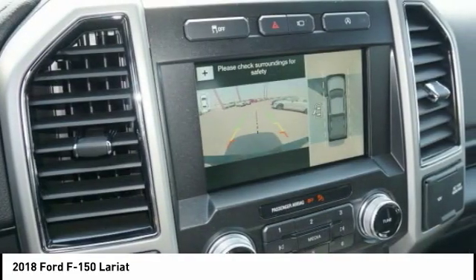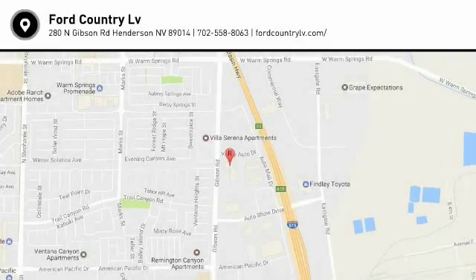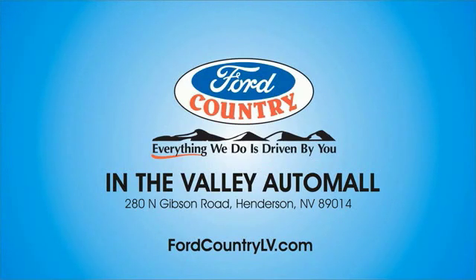This beauty is sure to make you the talk of the neighborhood. So call or drop in for a test drive today. Visit Ford Country in the Valley Auto Mall.